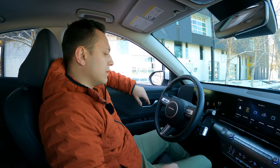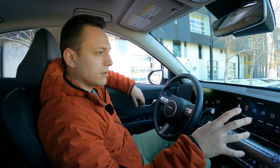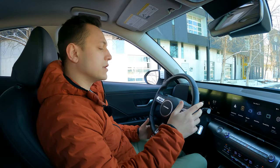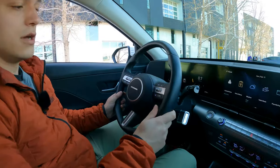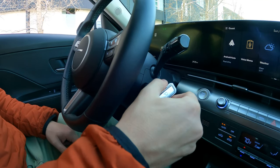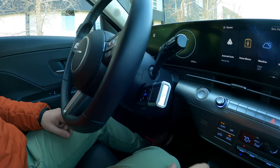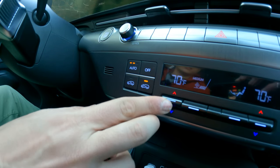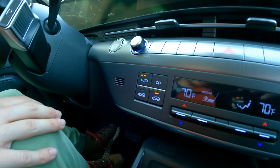Let's talk interior. This is obviously all new as well. There's Hyundai's new dual screen setup that's actually one screen — they're 12-inch touch screens. There's also a new steering wheel with wheel-mounted controls and paddle shifters. This is your gear selector here — you can tilt one way or the other to do various things.